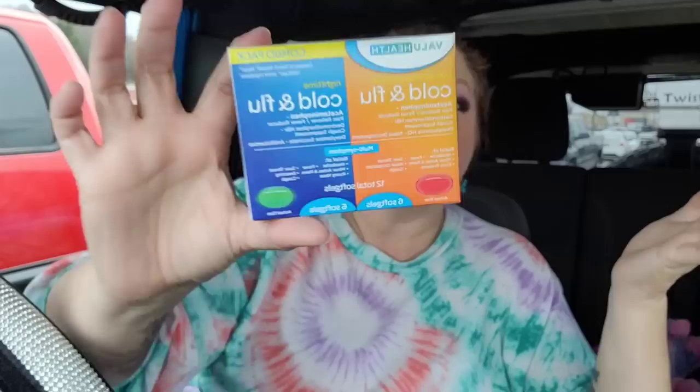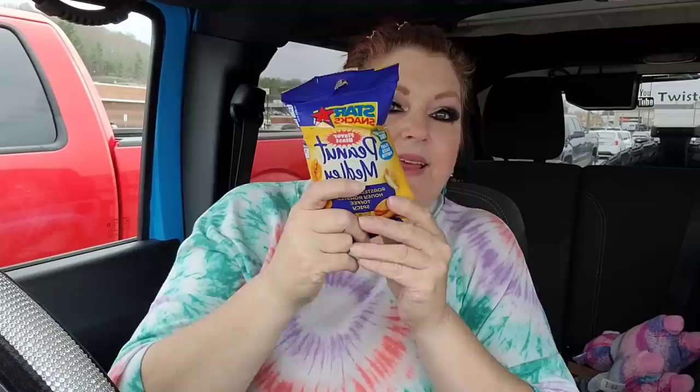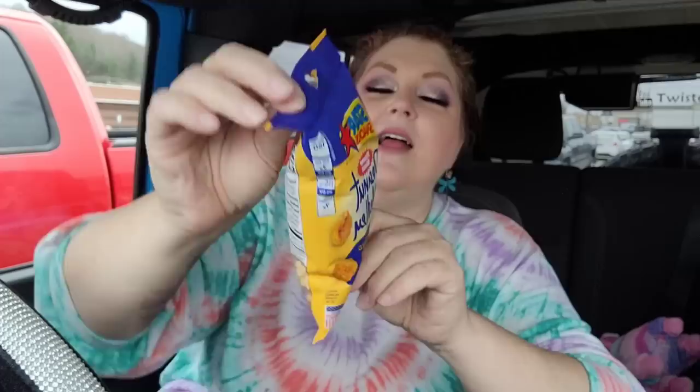These work so good — it even says compared to Vicks DayQuil and Vicks NyQuil. Then I got these for my husband: the Star Snacks Flavor Blast Peanut Medley. Inside there's roasted and salted peanuts, honey roasted peanuts, toffee peanuts, and spicy peanuts. He was eating them last time so they must be good, so I grabbed him another one.